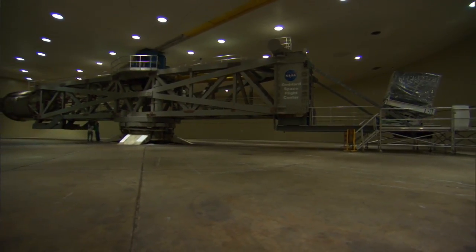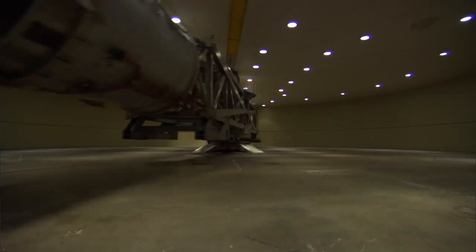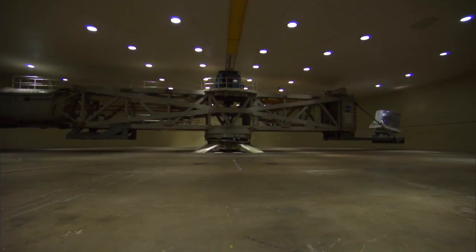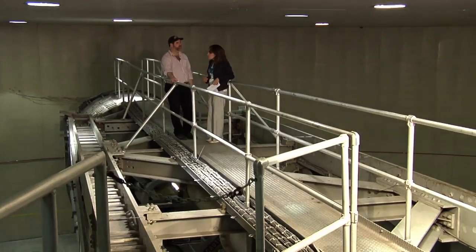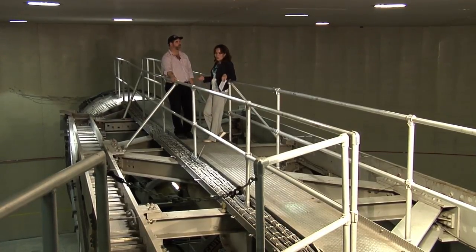We can spin this arm to about 156 miles an hour, but the wind is actually 200 miles an hour when we're spinning. So is it like being in a hurricane or something? If you were in the center of the centrifuge and it was spinning, you would feel no load. So what kind of payloads do you test on a centrifuge of this size?